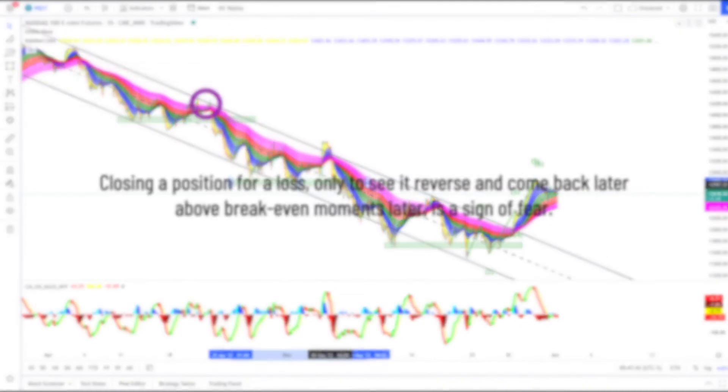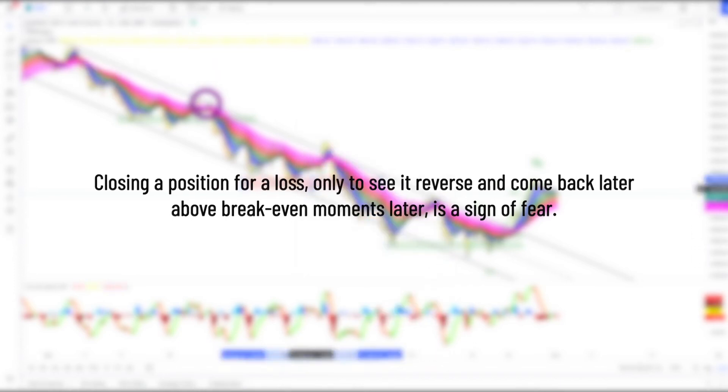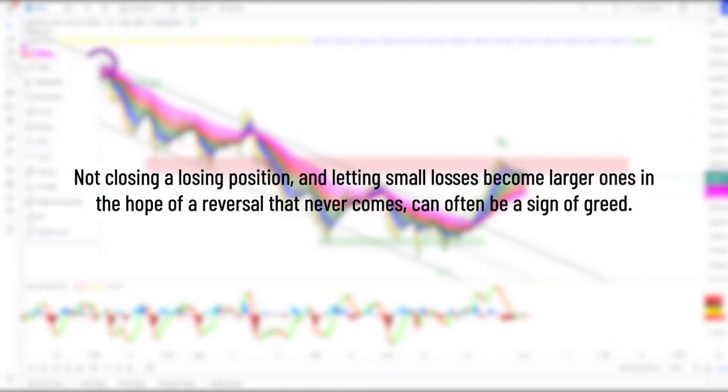3. Closing a position for a loss only to see it reverse and come back above breakeven moments later is a sign of fear. 4. Not closing a losing position and letting small losses become larger ones in the hope of a reversal that never comes can often be a sign of greed.